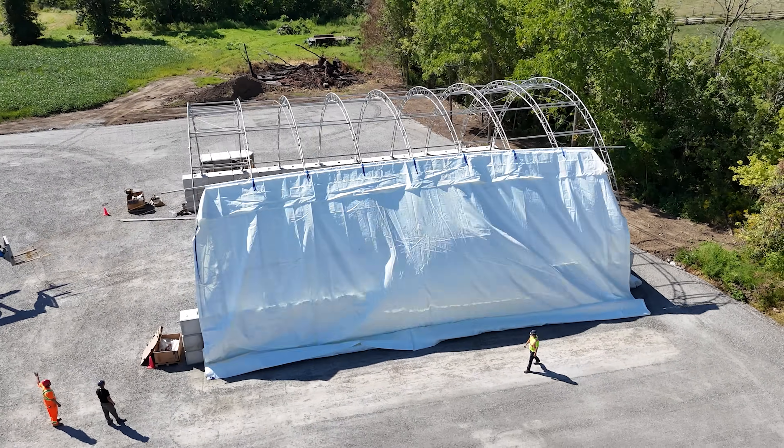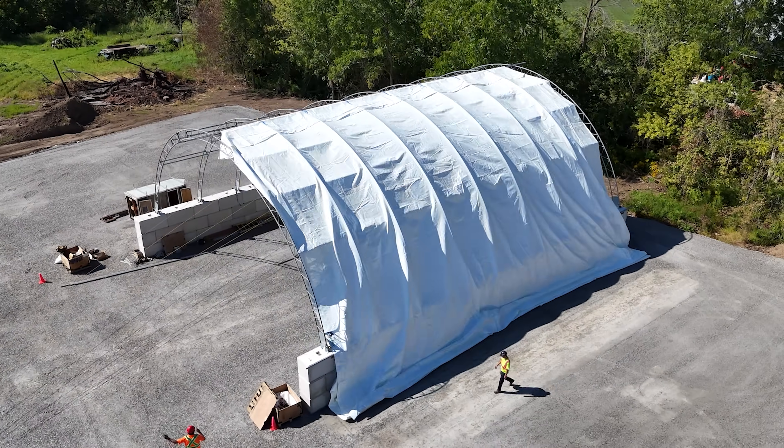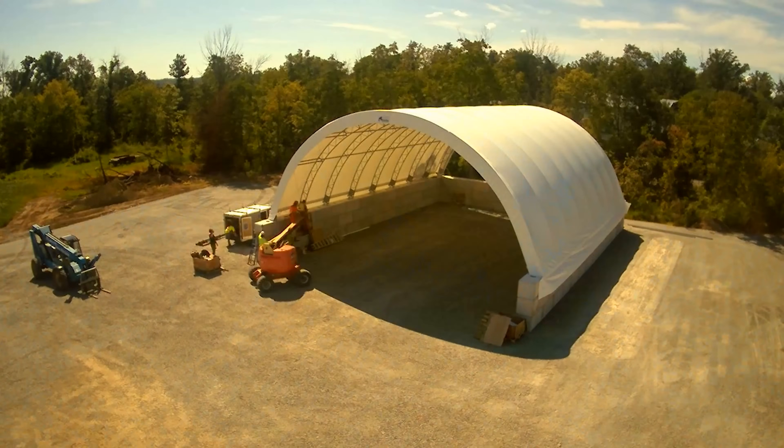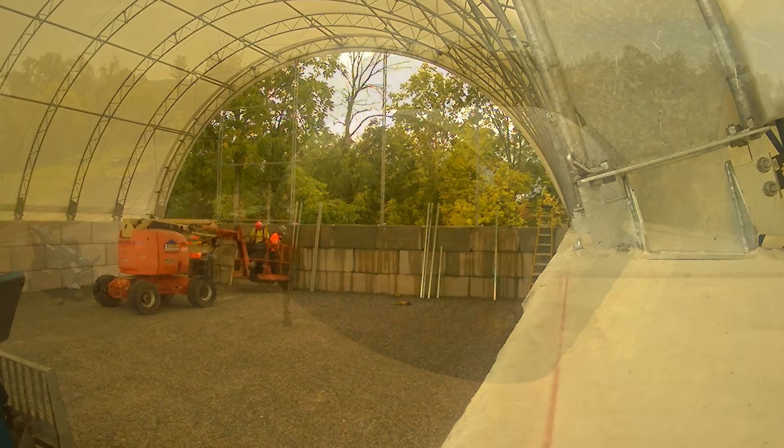Our steel and fabric structures are specifically engineered to stand up to the harsh Canadian weather. All trusses and components are hot-dipped galvanized and hand-precision welded.